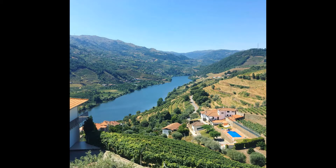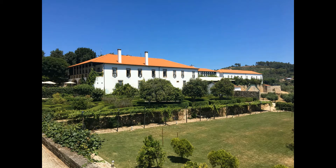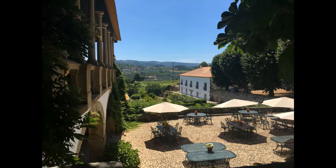The Douro River Valley is a place of breathtaking landscapes, quiet sun-baked villages, and dramatic vistas. This rural area is the perfect place to experience the wonderful local hospitality with a stay at a local quinta, or wine estate, surrounded by a sea of vineyards.